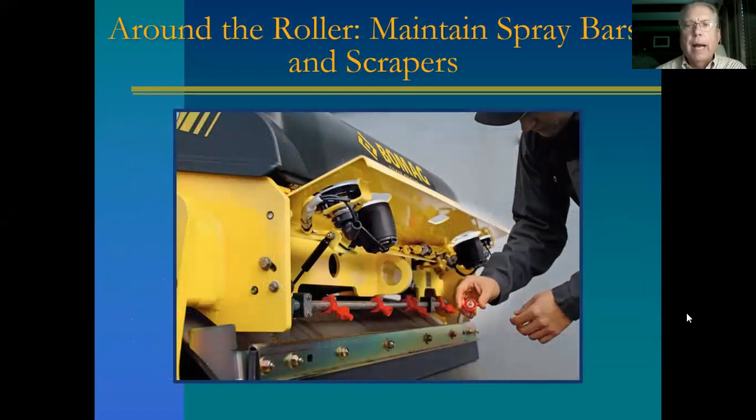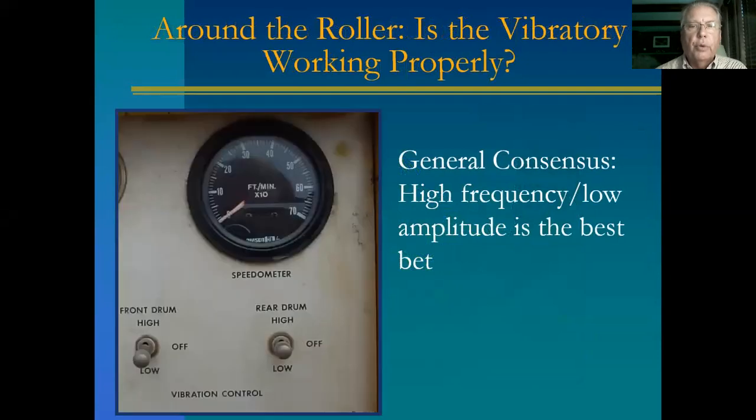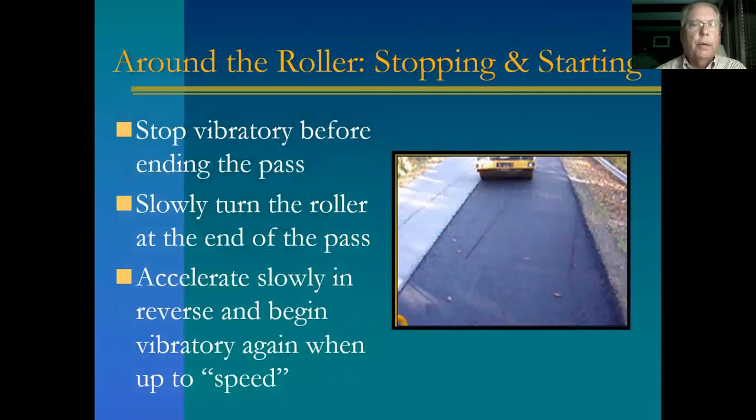Just a few minor roller do's and don'ts. Maintain the spray bars and scraper — you do not want a dry drum with material build-up on it, which is hard to get off. For vibratory: first make sure it's working properly. General consensus for mix compaction is high frequency, low amplitude. Stop the vibratory before ending the pass, drift into the stop, slowly turn the roller at the end of the pass, back out slowly in reverse, and begin the vibratory again when you're back up to speed.